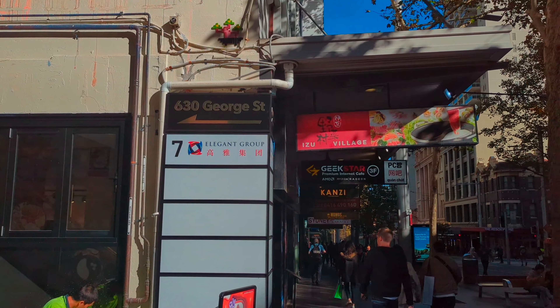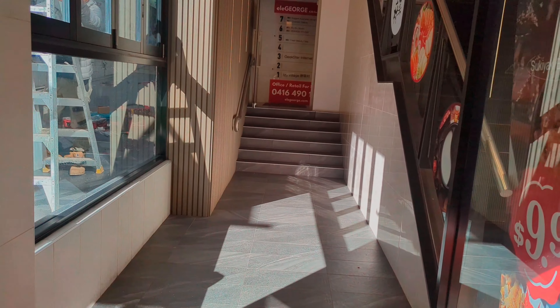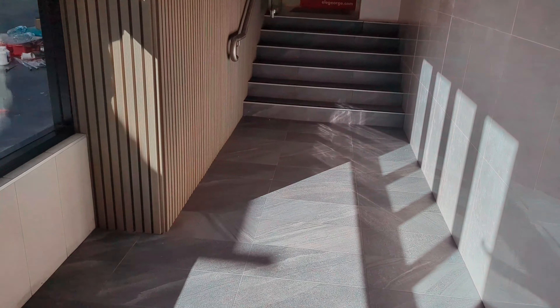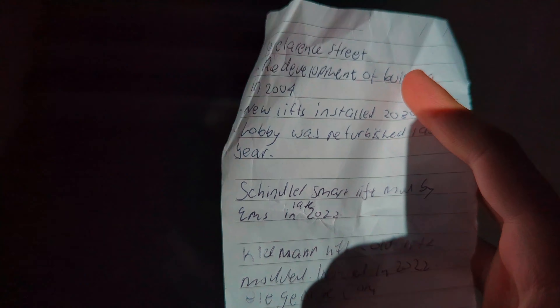Hi, this is 6:30 George Street in Sydney. I didn't realise, but according to this address, I never knew this actually had a lift. Thank you to EllieGeorge.com.